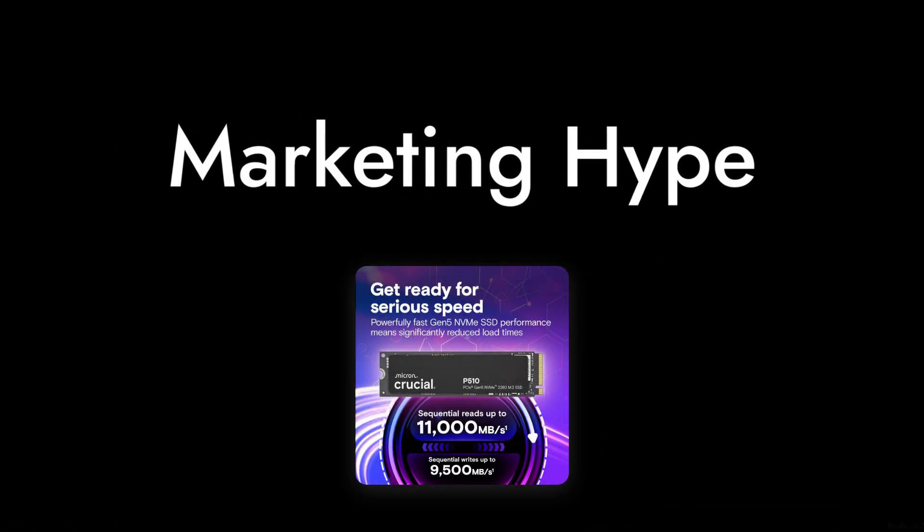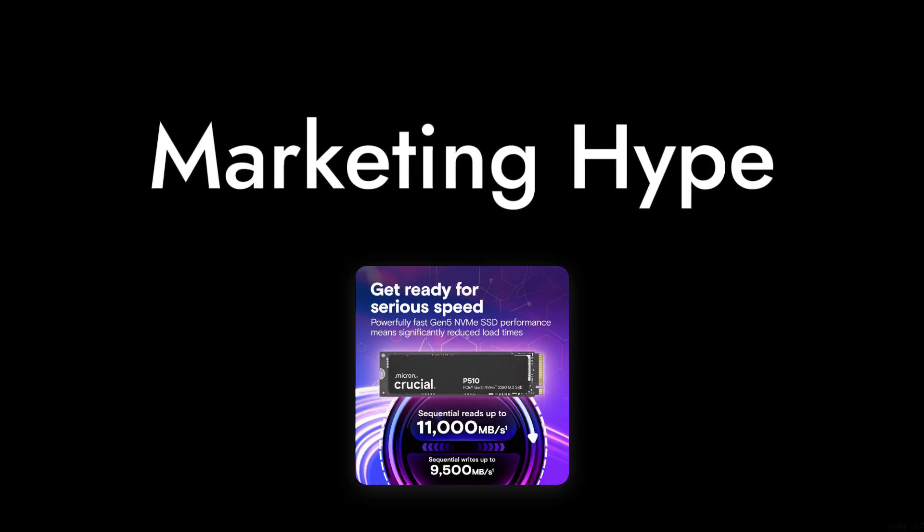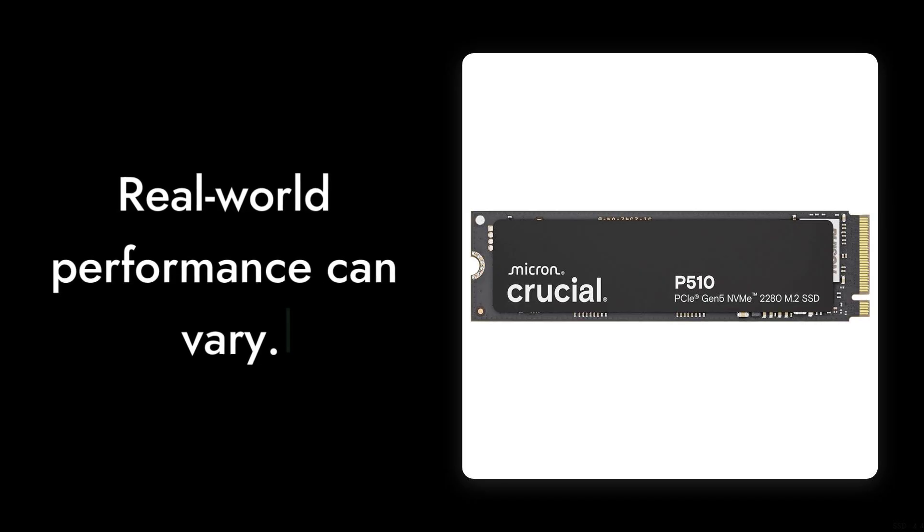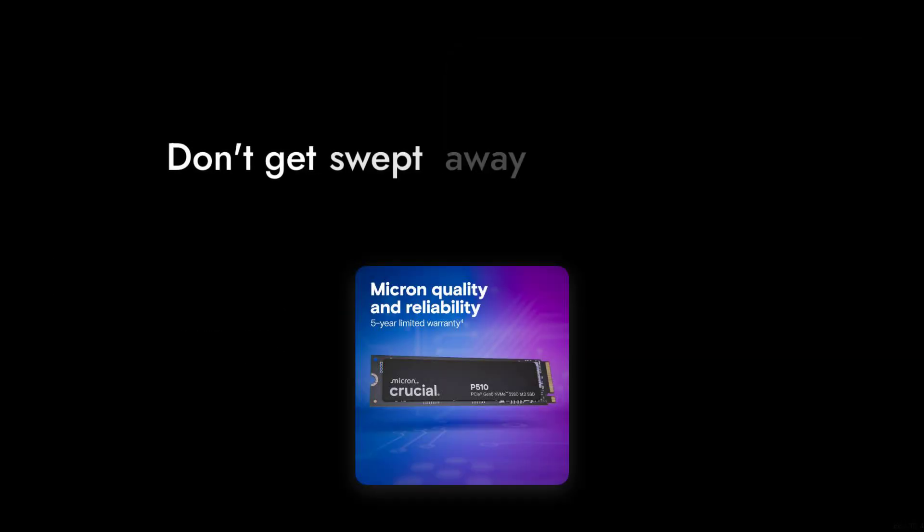And finally, reason number one: marketing hype. The SSD is marketed with impressive numbers, but real-world performance can vary. Don't get swept away by the flashy ads — make sure to do your research and see if it meets your actual needs.